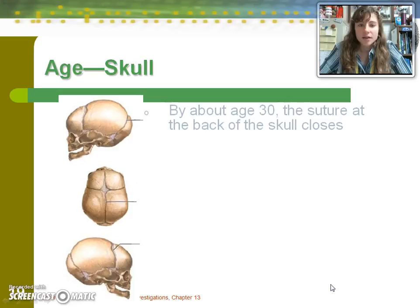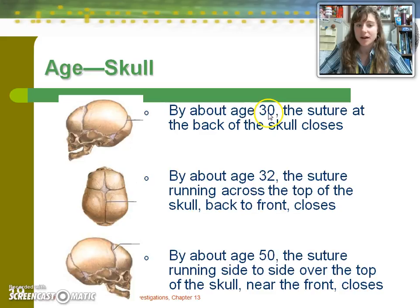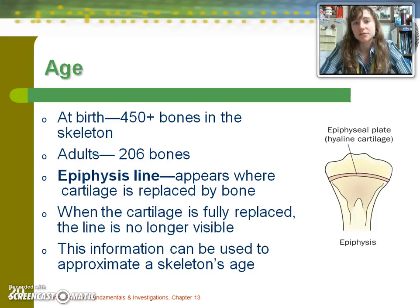Let's talk about skull development throughout life. It is striking how late some skull changes finalize. Everyone has sutures, and as a baby the gaps between sutures are large, leading to soft spots. By age 30, the suture at the back of the skull closes; by age 32, the one across the top closes; and by age 50, the coronal suture running side to side will close. At birth, babies have 450 or more bones, whereas an adult has 206, and those bones fuse together over time.